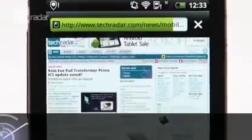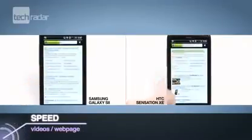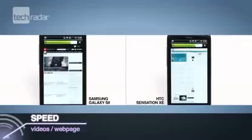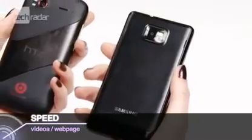From the S2's heftier memory and the XE's slightly faster processor, we expected the phones to perform roughly the same when it came to loading webpages and rendering video. Both did well, loading up what we wanted quickly enough, but the S2 just put the Sensation XE to the post, loading things around 5 seconds quicker.